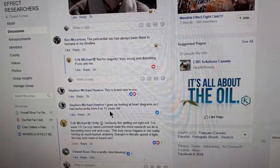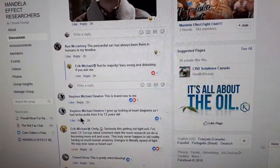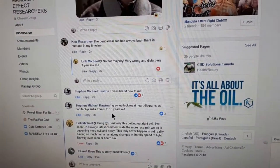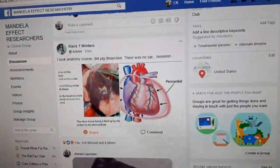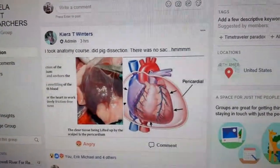Stephen Michael Houghton said he grew up looking at heart diagrams as he had tachycardia from 6 to 13 years old. So basically, is this new for you? Because as someone that had to deal with anatomy, it is 100% new for me. So let me know what you think.